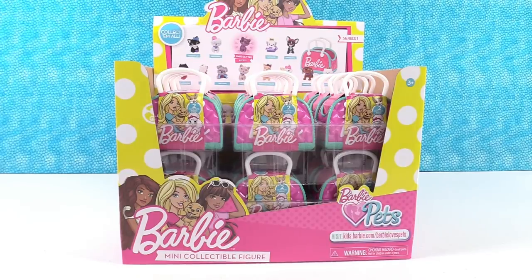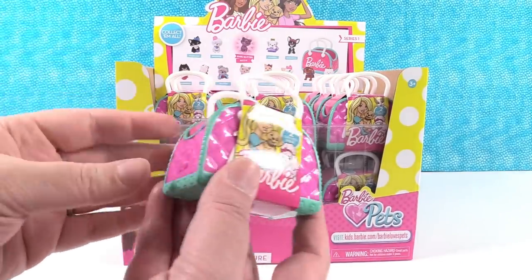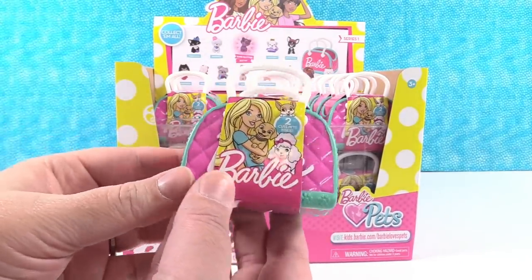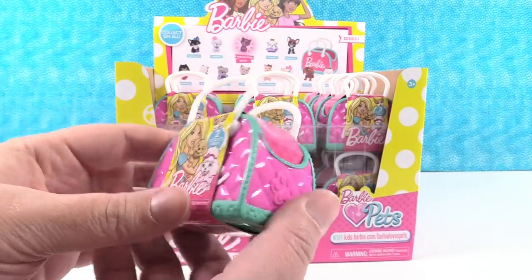Hey guys, it's Shannon. And Paul. And today we're here with the new Barbie Pet Carrier Blind Bag Packs. These are series one. These are made by Just Play and we want to thank them for sending these to us so we can take a look and share with you guys.